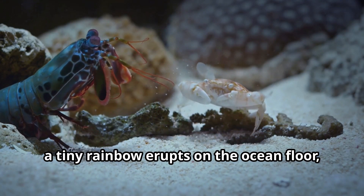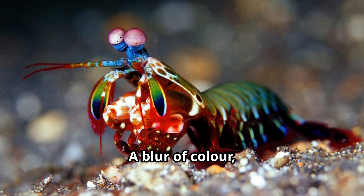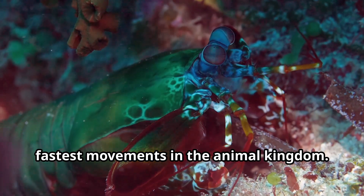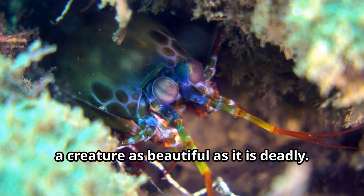In the blink of an eye, a tiny rainbow erupts on the ocean floor — a spectacle that is both mesmerizing and fleeting. A blur of color, a crack like a gunshot, and the deed is done. The mantis shrimp's strike is one of the fastest movements in the animal kingdom. This is the mantis shrimp, a creature as beautiful as it is deadly.